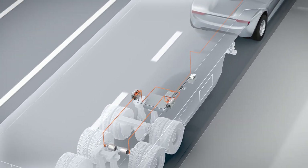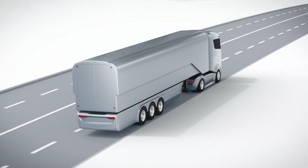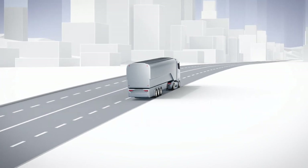Electrifying axles on trailers and commercial vehicles is just one example of how electro-mobility can already bring practical and resource-saving benefits to the commercial vehicle sector today.